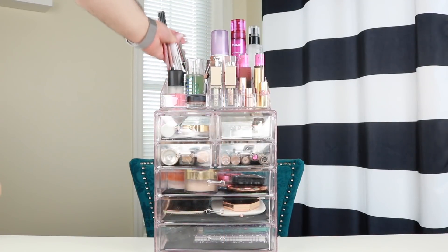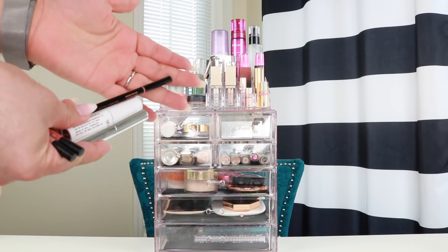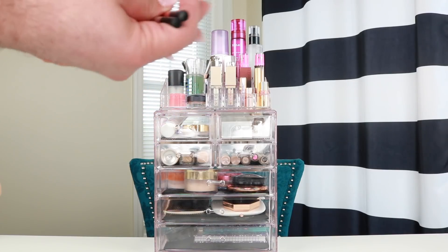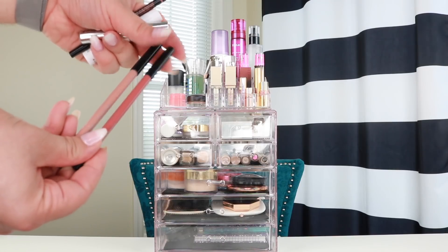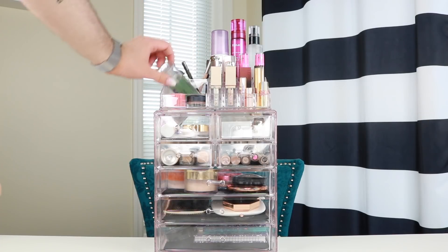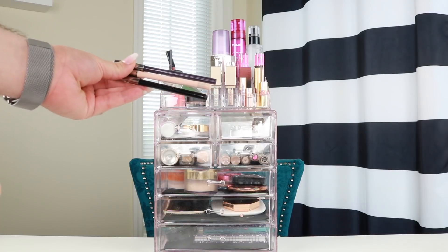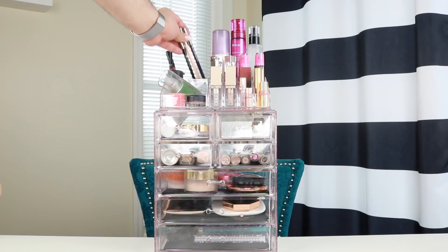First, in the top left area I have my brow products and lip liners. That's the Anastasia Brow Wiz in Medium Brown, the Kush Brow Gel from Milk in Dutch, and a clear Anastasia Brow Gel, as well as two Sephora Collection lip liners in The Nudist and Creme de Nude. Next to that I have three Makeup Geek liners — a nude, a purple, and a black — because they are my most go-to products.